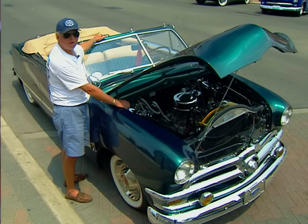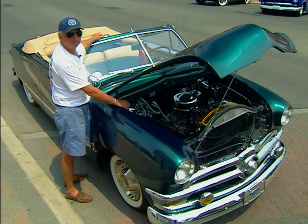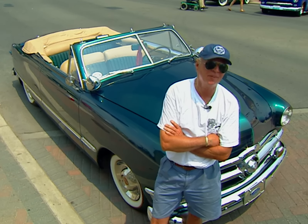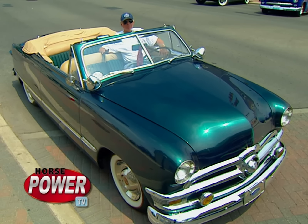It's what you would call highly modified — bored out, stroked, ported, relieved, with a four-barrel carburetor and a three-quarter race cam, which makes it quite swift. Everybody responds to the car with a look, a smile, a high-five, or a thumbs-up. It's a smooth, strong, reliable vehicle, and it makes a trip for a loaf of bread or 1,300 miles from Florida a pure joy.